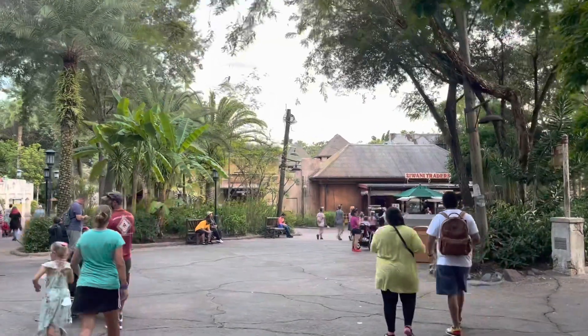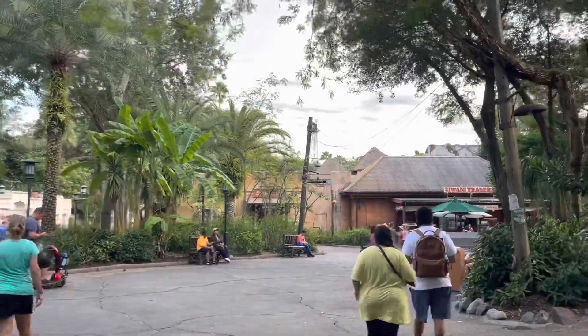That was a great ride. I love Kilimanjaro Safaris — it's my favorite ride here at Animal Kingdom.